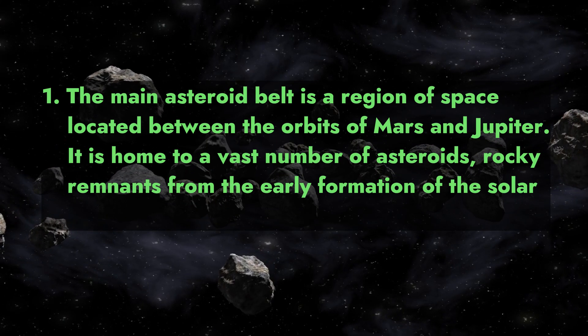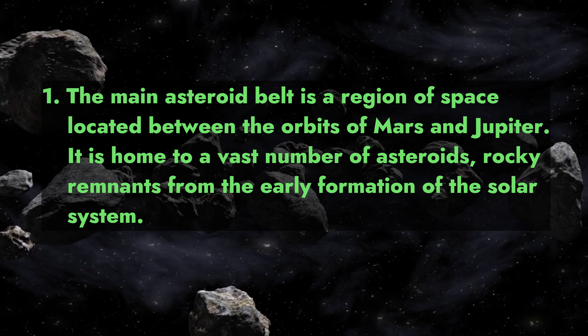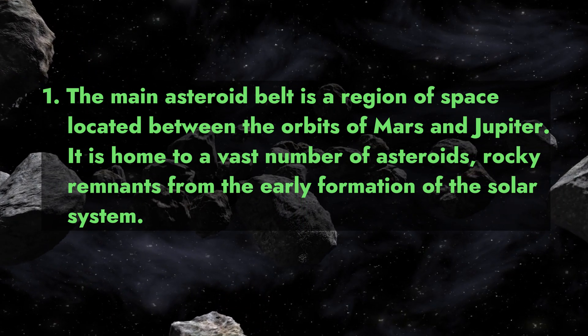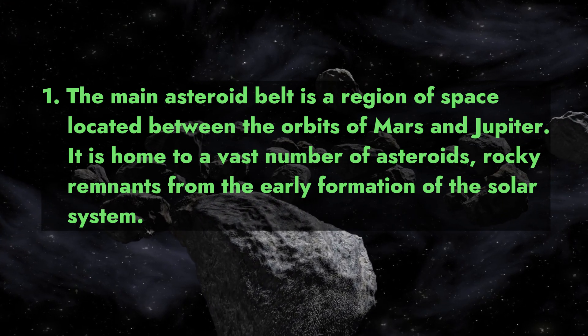Fact 1: The main asteroid belt is a region of space located between the orbits of Mars and Jupiter. It is home to a vast number of asteroids — rocky remnants from the early formation of the solar system.